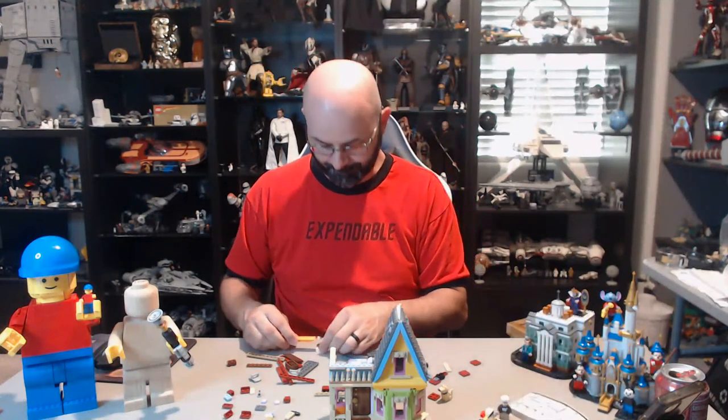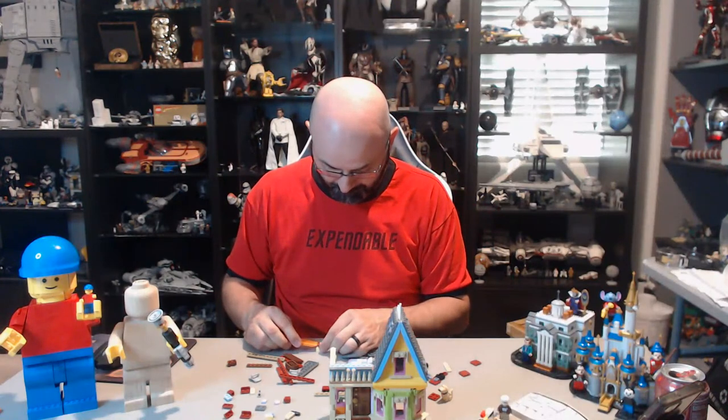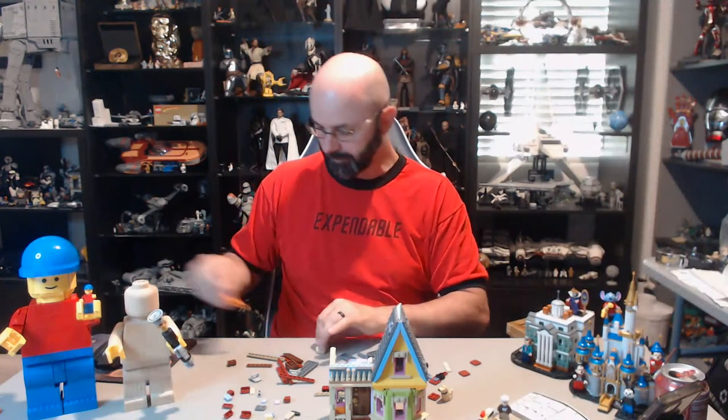You know, we should do like an adult LEGO building party, and every time you've got to put a sticker on a set, you've got to take a drink.